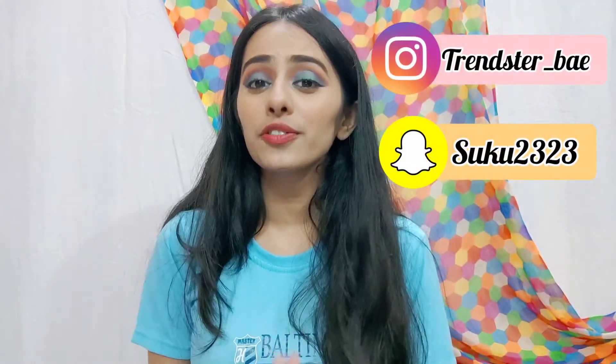Hope you guys enjoyed watching this video! Don't forget to like, share, comment, and subscribe to my channel. That's it for this video — see you in my next one. Love you all, bye!